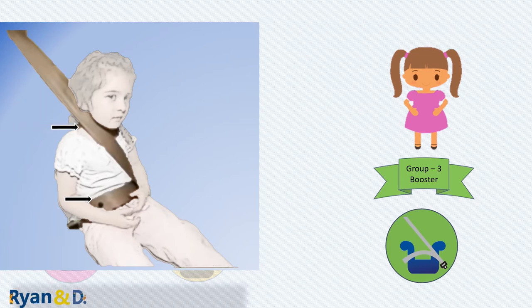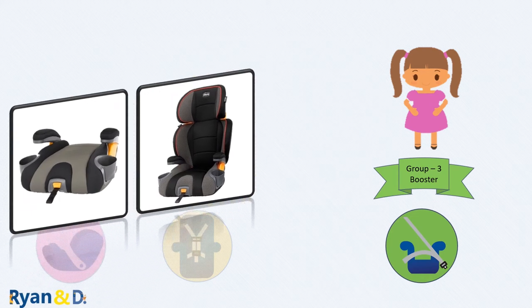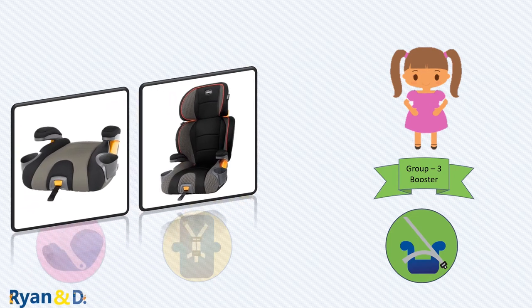The shoulder portion also does not hold and protect the upper body properly, which reduces the effectiveness of seat belts. There are two main types of booster seats: high-back and backless. Both types boost the child's height so that seat belts fit properly; however, the high-back option also provides neck and head support. For the backless option, the child must be at least 4 years old and at least 40 pounds.